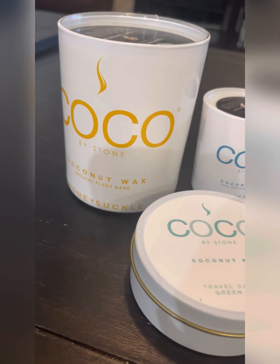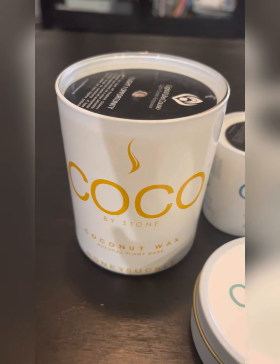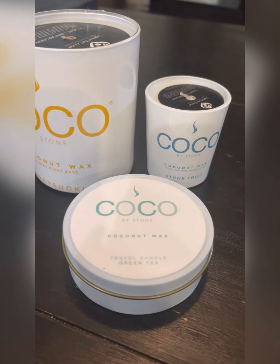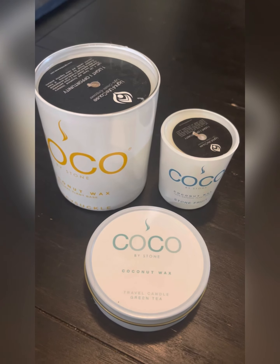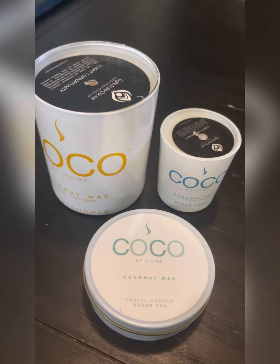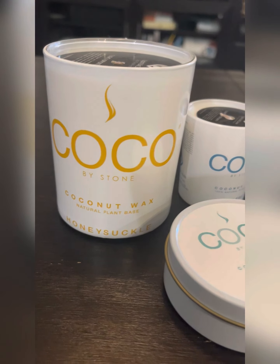I'm going to go ahead and use the sock. Self-care Sunday is not self-care Sunday without candles burning, right? Alright, while I wait for my mask to moisturize my face, let's go ahead and light up some of these Cocoa by Stone candles.